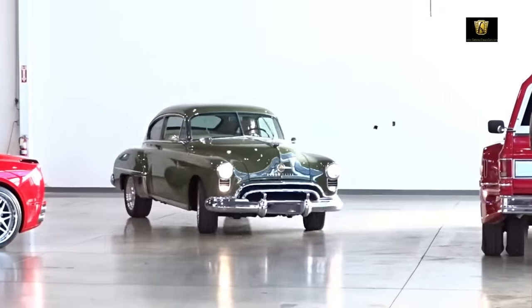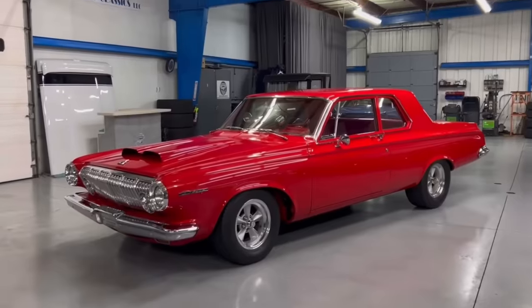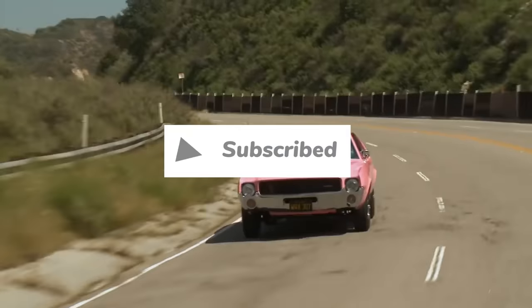While everyone is familiar with classics from the big three, only true gearheads are aware of these hidden gems from the golden age of Detroit muscle. In today's video, we're going to count down the top 15 forgotten American muscle cars.